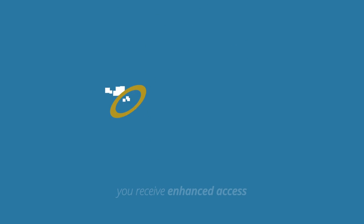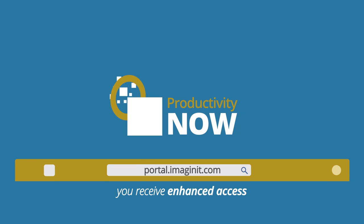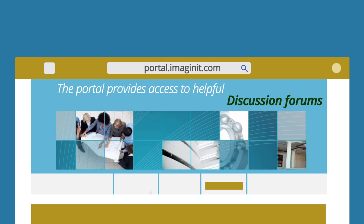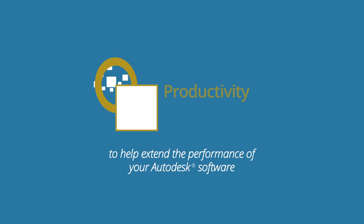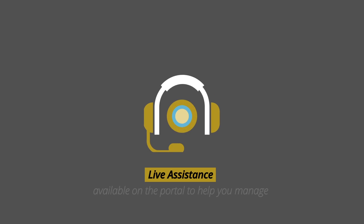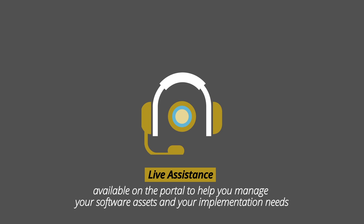As a subscription customer with Imagine It, you will also receive enhanced access to our Productivity Now portal. This online destination is where you'll find helpful white papers, videos, discussion forums, and complementary Imagine It tools to help extend the performance of your Autodesk software, making your team more productive. Live assistance is also available on the portal to help you manage your software assets and your implementation needs.